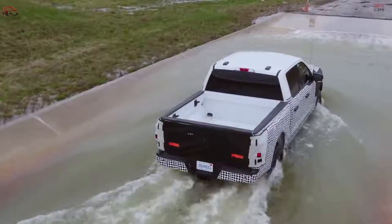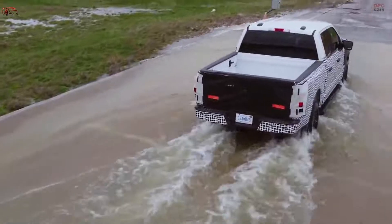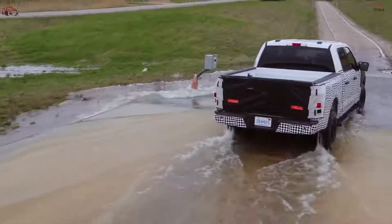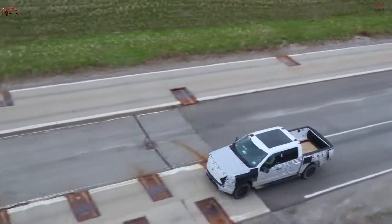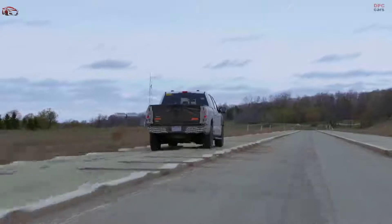Now, if you lose power at home — like the ice storms in Texas — the F-150 Lightning will power your house for day upon day upon day. And it's all seamless and controlled through your phone on the FordPass app.